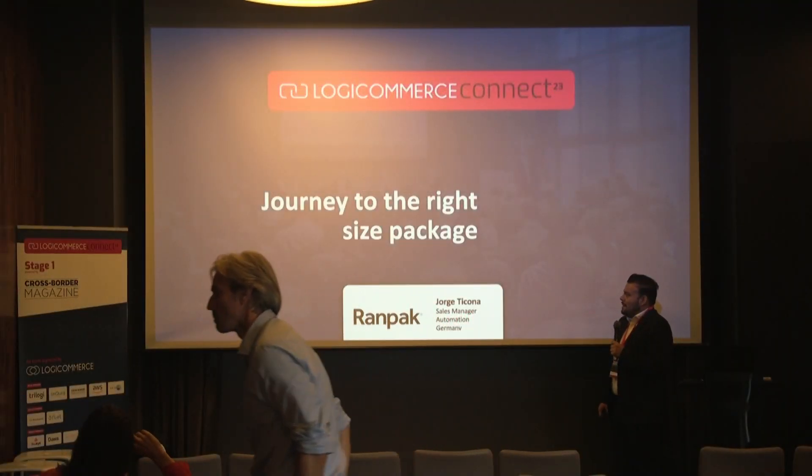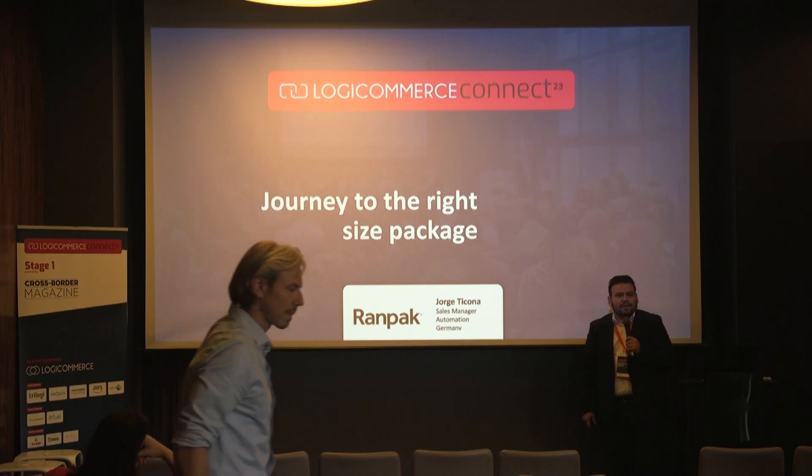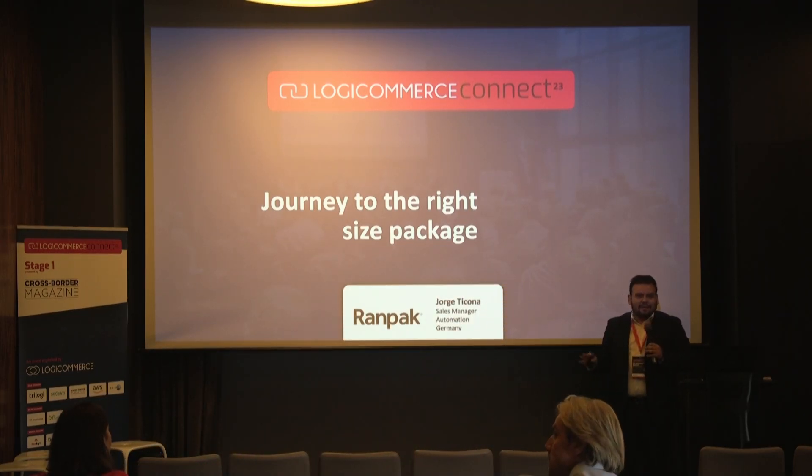Hello everyone, a short introduction from my person. I'm Jorge Ticona, Sales Manager for RAMPAC and Automation in Germany. It's very uncommon — a German guy with a Spanish name.